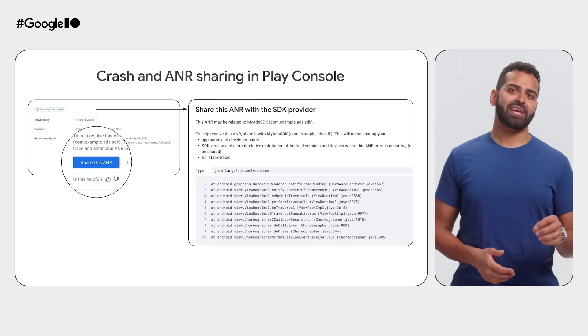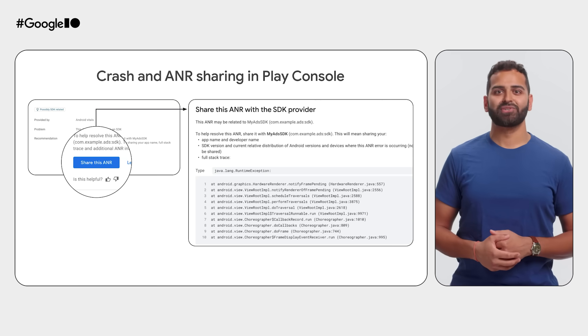Also, you can now share crash or ANR data with SDK owners to help them troubleshoot issues faster.